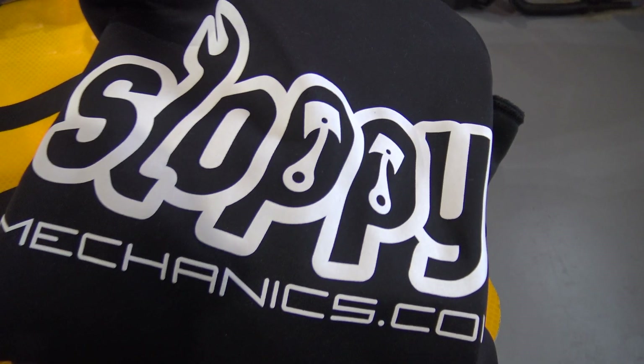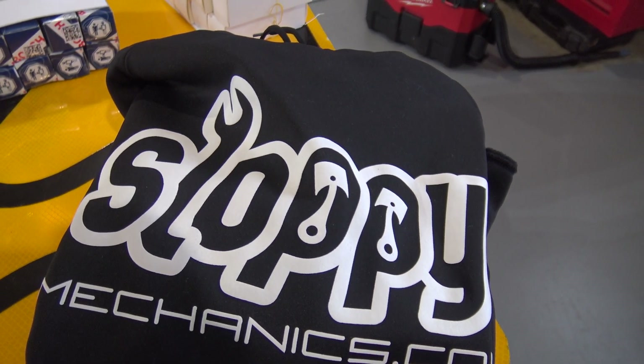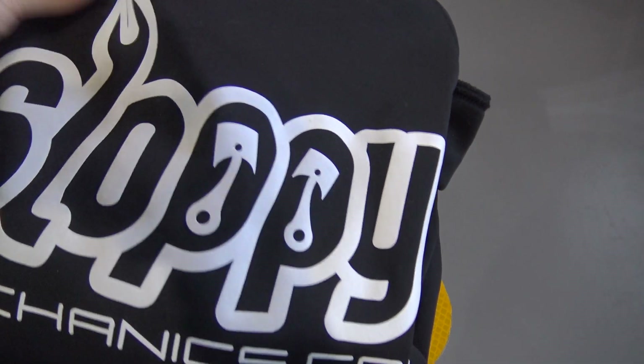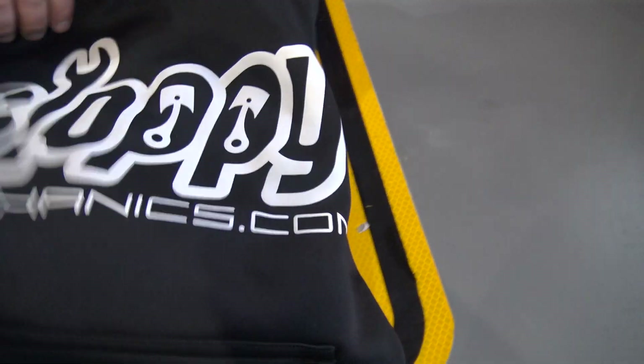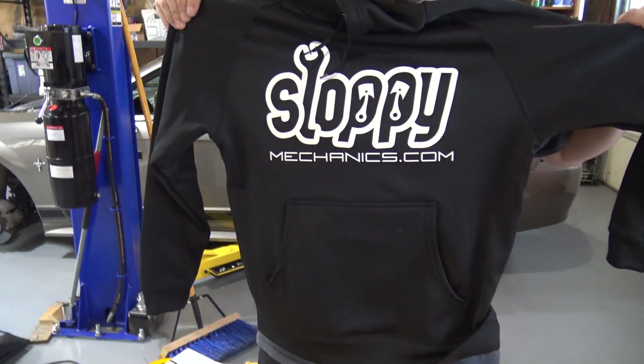You can do cartwheels and not spill your beans. It's nice because I can actually put my credit card or key fob in it. This is actually my hoodie — I wanted to show it off. Isn't it nice? It is very nice.